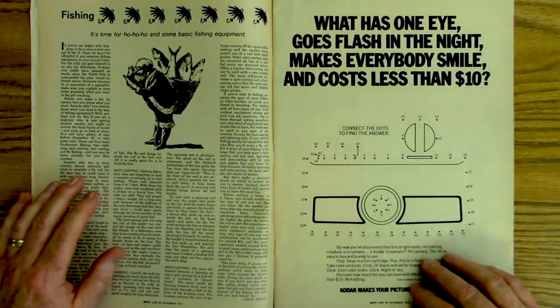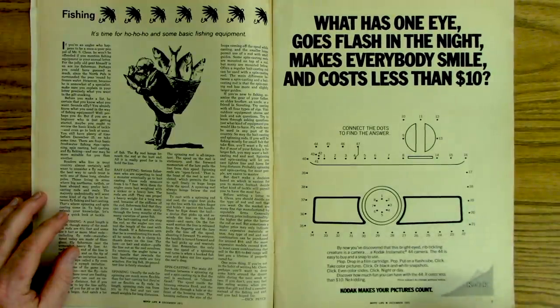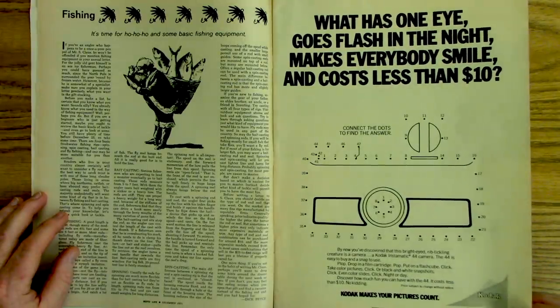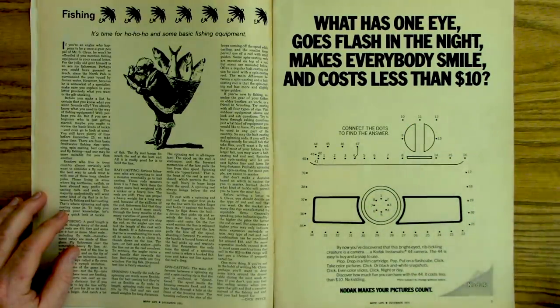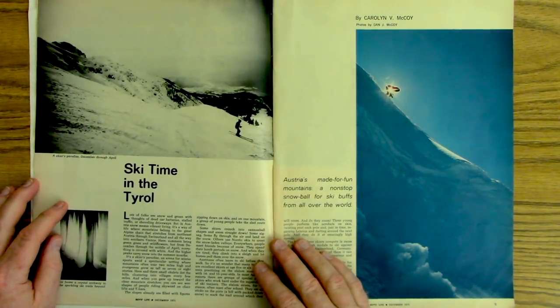Here's an article on fishing. And here's a Kodak advertisement: 'What has one eye, goes flash in the night, makes everyone smile, and costs less than ten dollars? Connect the dots to find the answer.' So I imagine if you connect all these dots it would draw a camera. And here's an article on skiing.